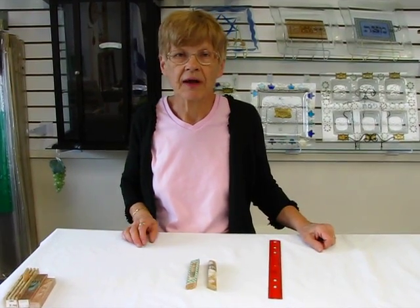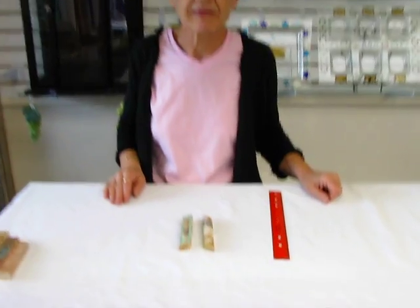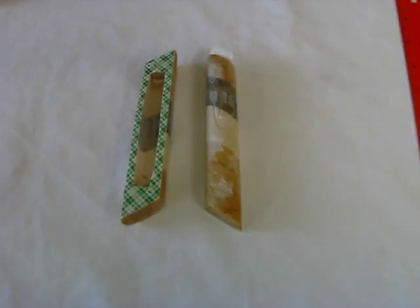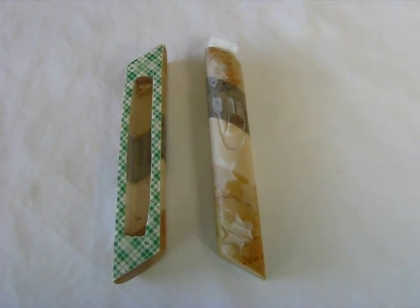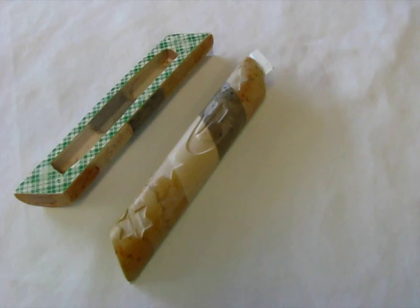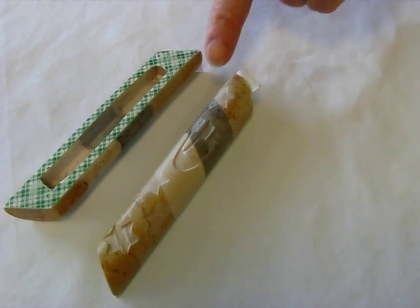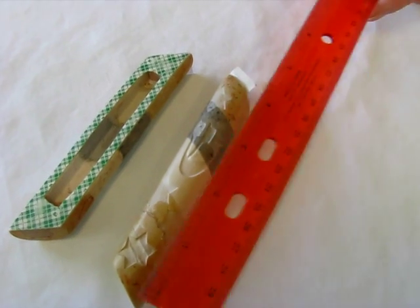Hi, it's Hava and I have a handmade Jerusalem stone mezuzah case. This case is made of different layers of Jerusalem stone, where the different colors come from different areas in Israel. This mezuzah case features recessed Stars of David. It's a very beautiful case.